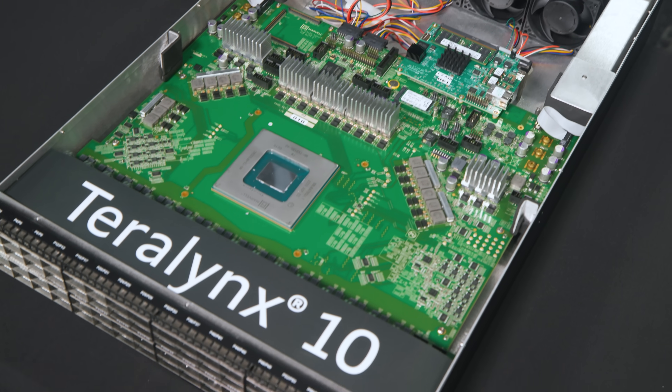We have a lot to cover here, so let's get to it. Hey guys, this is Patrick from STH, and today we're going to take a look at the Marvell Teralynx 10.